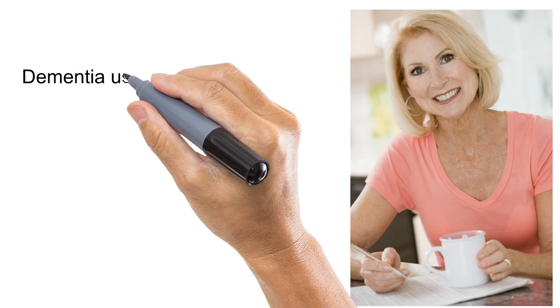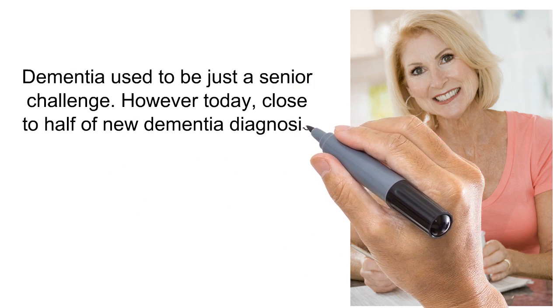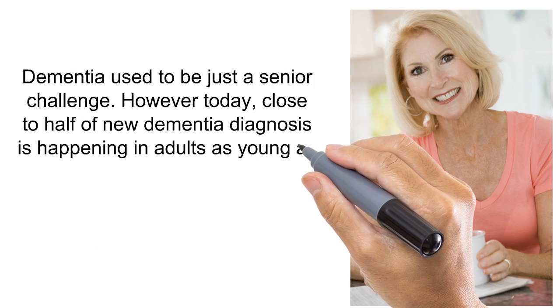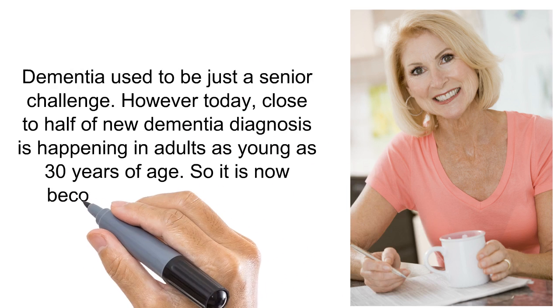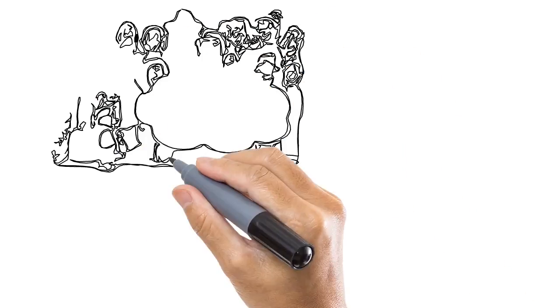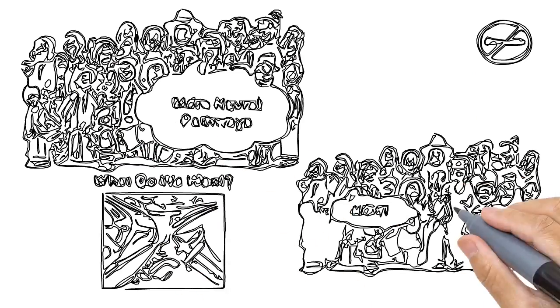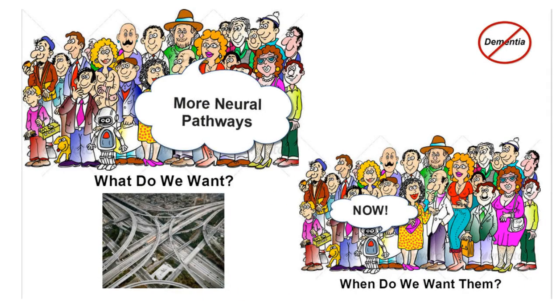Dementia used to be just a senior challenge. However, today, close to half of new dementia diagnoses are happening in adults as young as 30 years of age. So it is now becoming an adult problem, not just a seniors problem. The medical field agrees that the cause of dementia is the degradation and loss of neural pathways, which is the infrastructure of how the mind and body communicates with itself. The statistics say that one in three people develop dementia, and the Alzheimer's Association says that anyone with a brain is at risk for dementia.